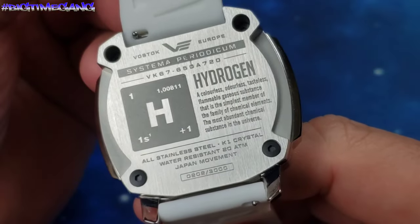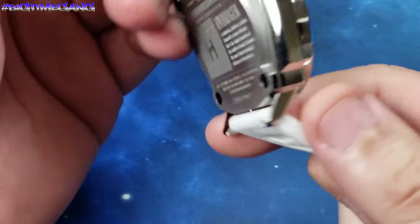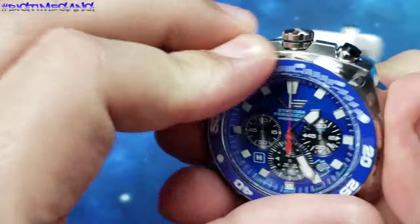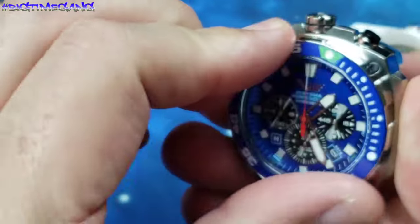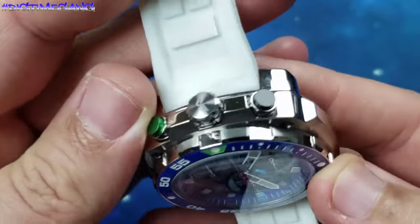This watch is dope. I like the case back and the information it has on the back there — just a cool overall watch. Unidirectional bezel, 60-click, crown at the 12 o'clock.